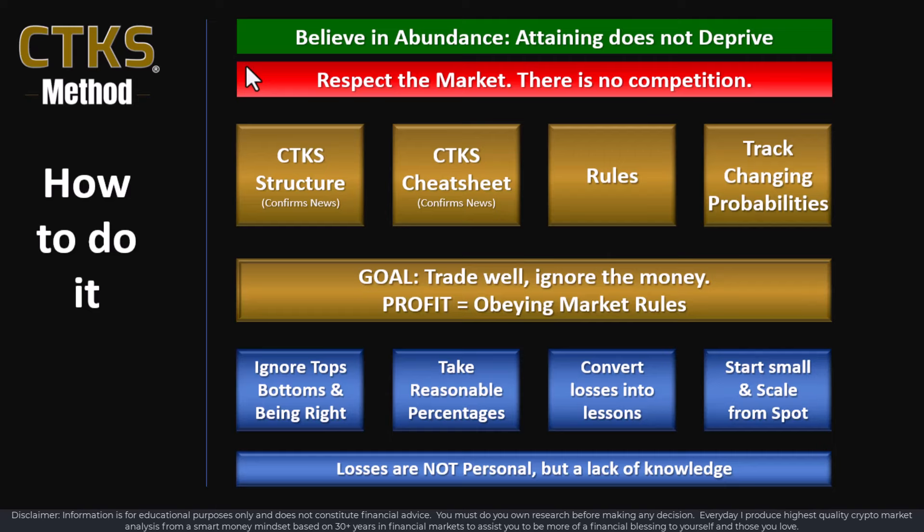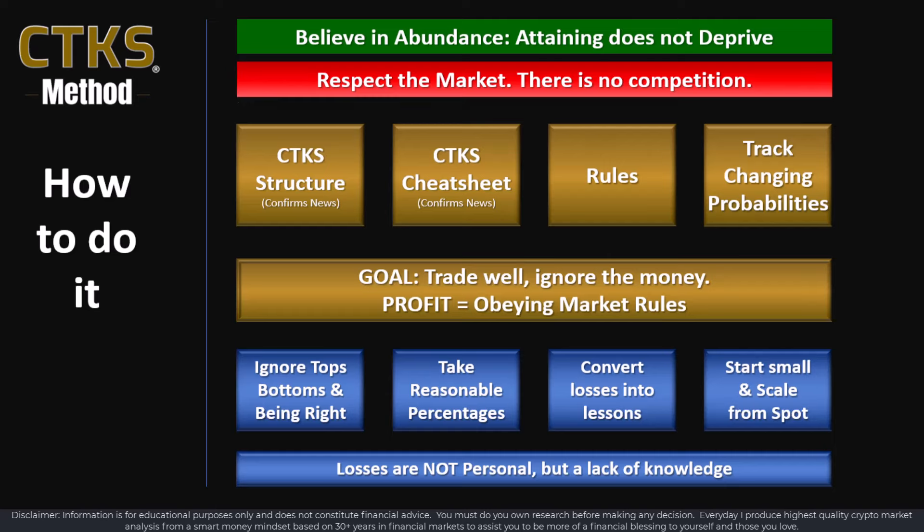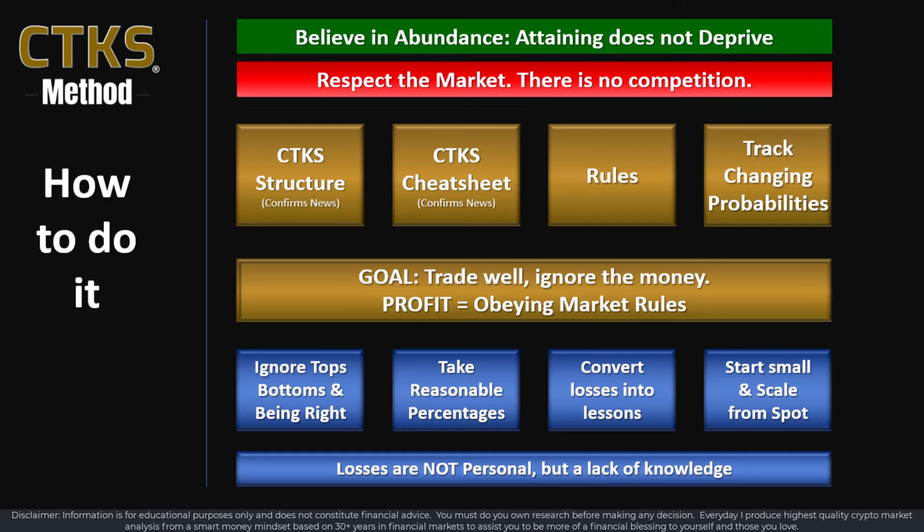You must respect the financial market that you're trading or investing in, and there is no competition from other people. A lot of people who don't know how to trade effectively say the markets are highly competitive — in fact, they are not. The markets are very simple. If you obey the market rules, you profit, and if you violate the market rules, you will make losses. It's that simple and that complex.